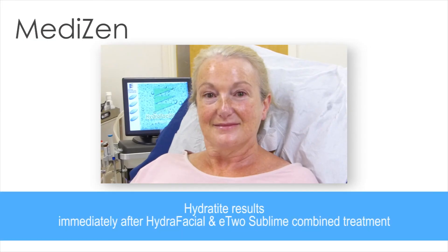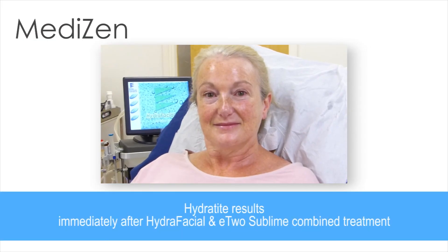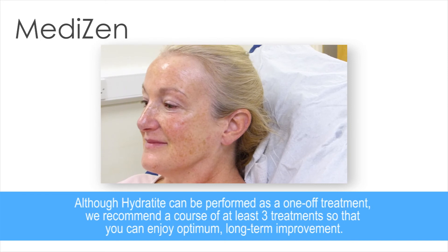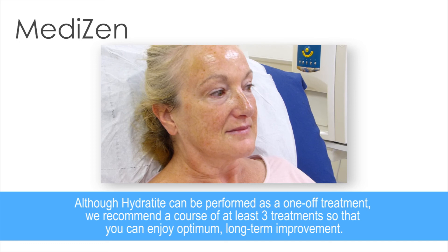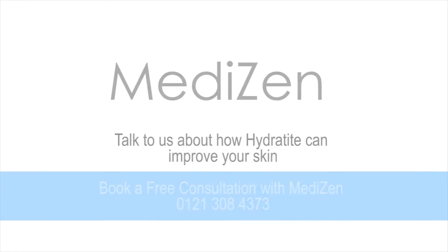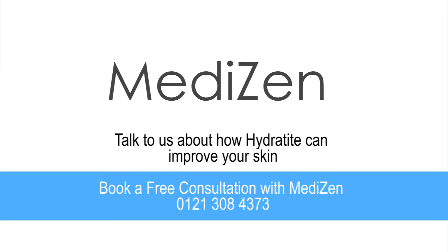Although Hydra-Tite can be performed as a one-off treatment before a special occasion, the best results are seen several weeks later and we recommend that a course of at least three treatments is undertaken in order to get significant long-term improvement. If you're interested in learning more, please ring MediZen and book in for a free consultation.